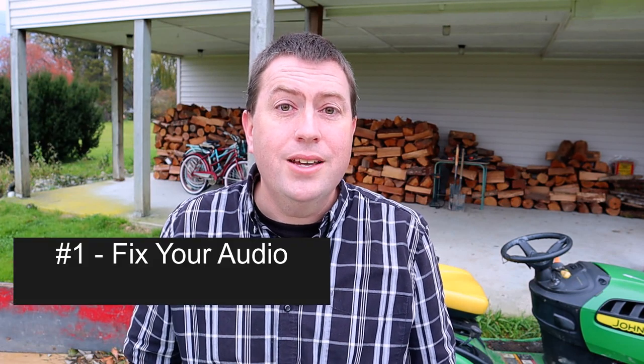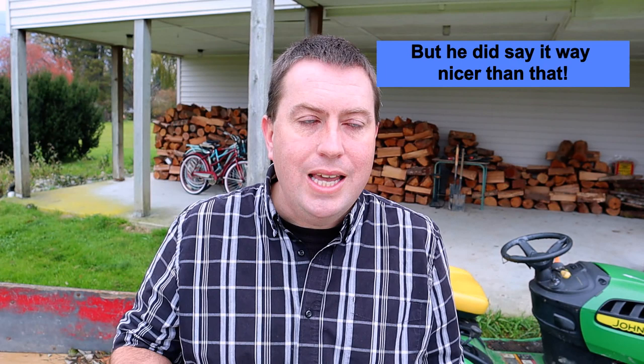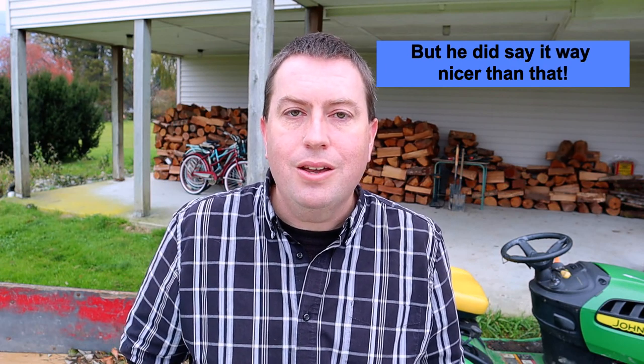My first tip — and it may surprise you where I start — is fix your audio. These are moving pictures with sound. If you're making a topic video and the value you're adding is giving viewers lots of information, if they can't hear what you're saying they will click off, no doubt about it. I had a tip early on from another YouTuber named Morgan Brown — props to him for being straight with me that my audio kind of sucked.